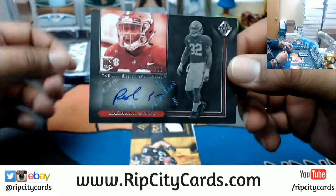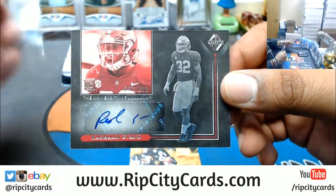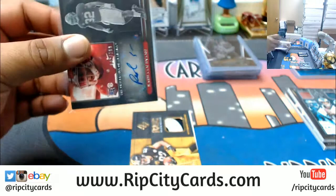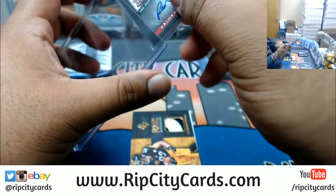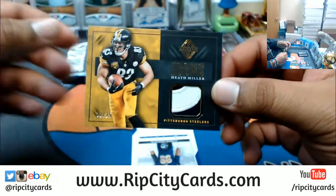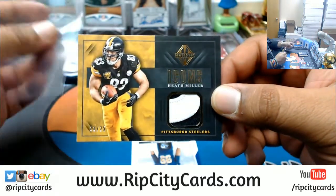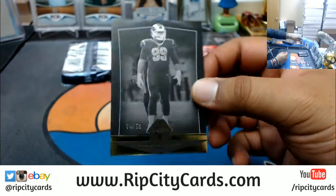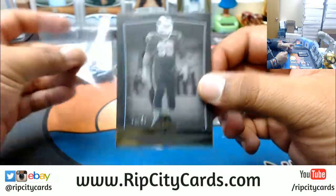Rashawn Evans numbered to 299. Patch for the Steelers to 25 — Mr. Heath Miller, two-color patch on that. And Aaron Donald numbered to 50 for the Rams.